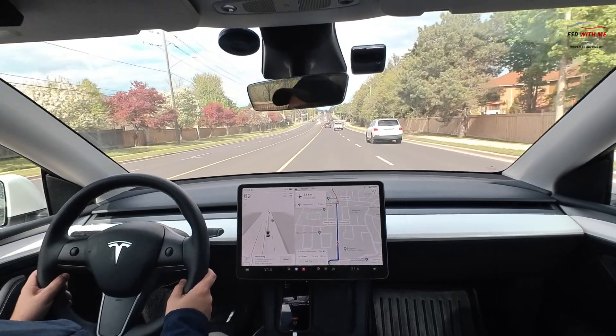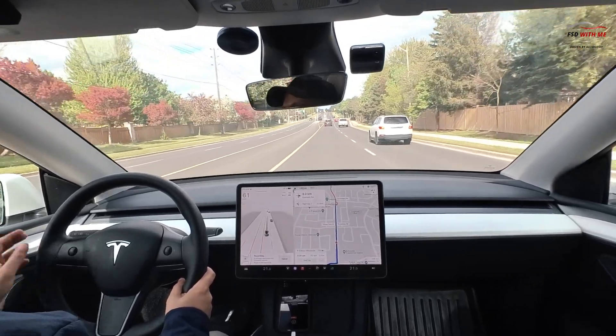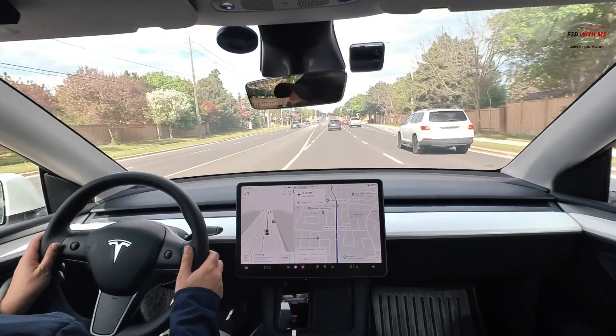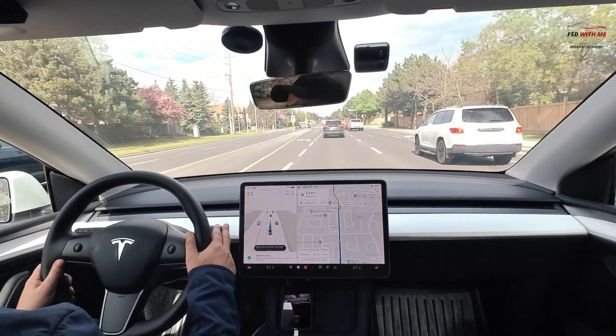I'm documenting this as the lack of moving forward on the light has happened numerous times. Let me know in the comments what your thoughts are on this. I'm really looking forward to the big move to FSD 12.4.